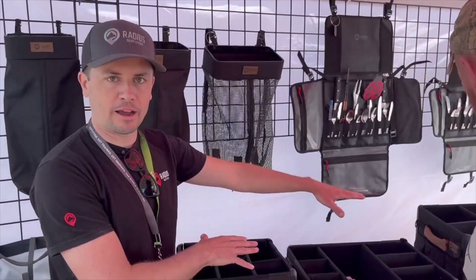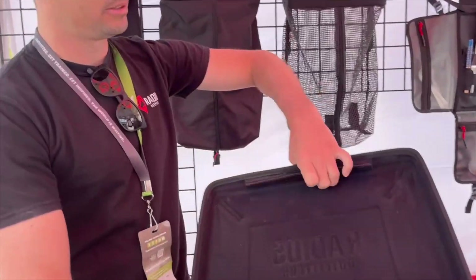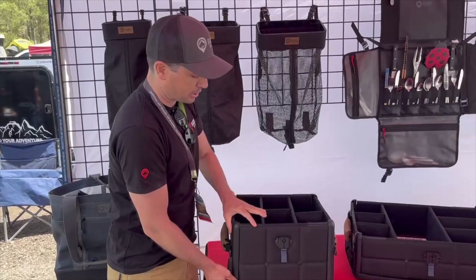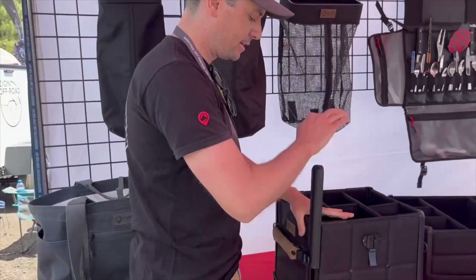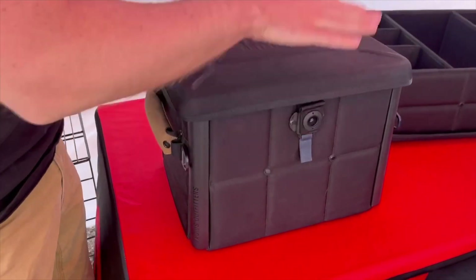One of the most popular things we have are the gearboxes. They come in three different sizes and they all come with a lid — it's removable. Velcro on one side, magnetic Fidlock on the other. It's all injection-molded corners. So it comes flat-packed to you, you drop these in, and it gives it a lot of strength. When you've got the lid on here, that's solid.